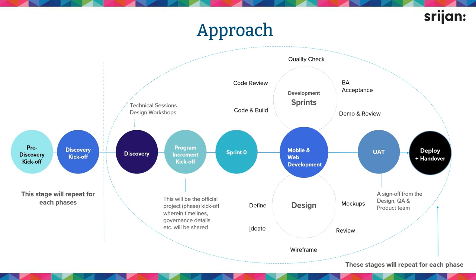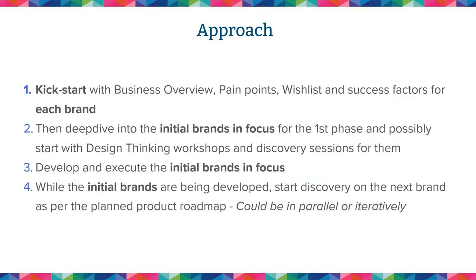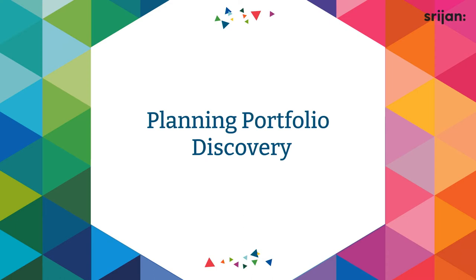You pick up the next brands in your portfolio, again go through discovery and sprint zero. If you have mobile apps and web apps, you build those, deploy them, and pick up the next product. This can be done iteratively — sequentially or in parallel depending on your team capacity and timelines. For us, we had a strict timeline of 24 months to deliver everything in the portfolio of brands.